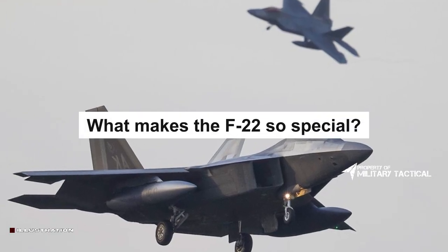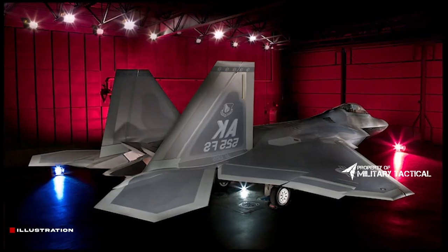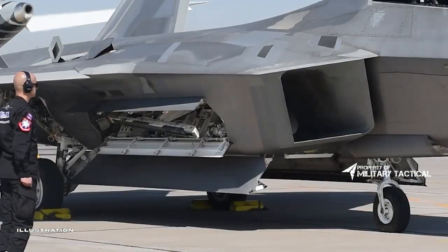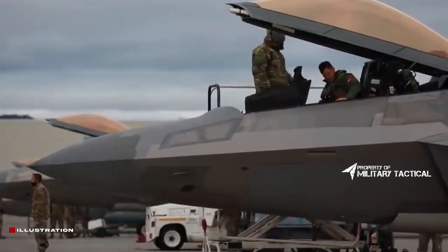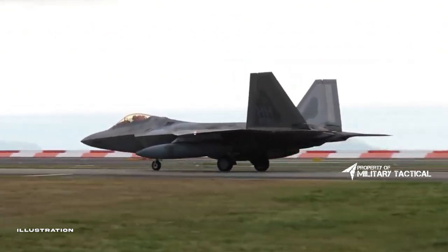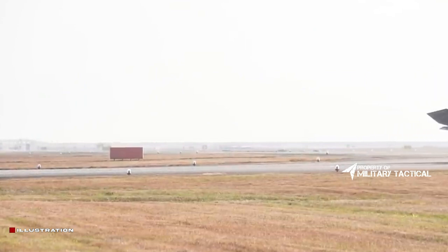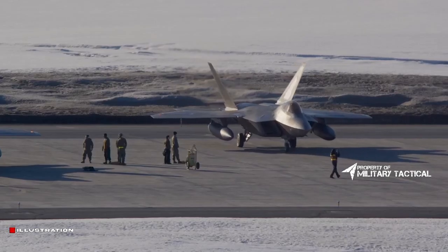What makes the F-22 so special? The Lockheed Martin F-22 Raptor was the world's first operational stealth fighter, ushering in a new era commonly known today as the fifth generation of fighter jets. As the first aircraft in this new generation, most of what we consider requirements for a fifth-generation fighter stem from the capabilities the F-22 first delivered. The F-22 was the first fighter aircraft designed to emphasize stealth and low visibility from the start, while fourth-generation fighters such as the F-15 Eagle, F-16 Fighting Falcon, and F/A-18 Super Hornet only use some measures to reduce their radar signature.